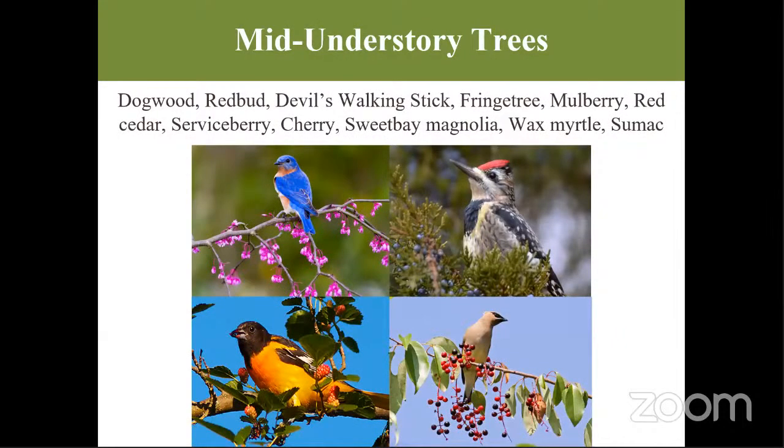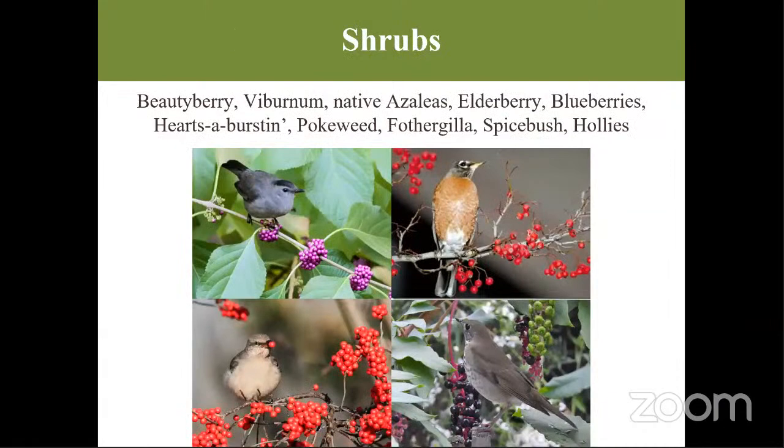If big trees won't work for you, try mid-understory trees like dogwood and serviceberry, wax myrtles, red cedars, devil's walking stick, and the beautiful fringe tree. These allow you to see birds like the eastern bluebird with its bright blue pigment and orange breast, woodpeckers, cedar waxwings, and towhees. These trees typically bear berries and bloom in spring and sometimes fall — great for migratory birds coming to Georgia to fill up on energy.